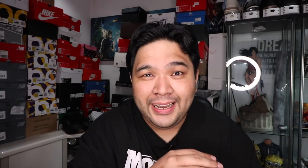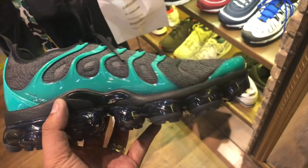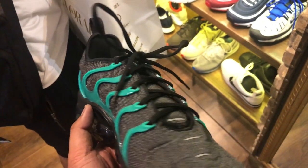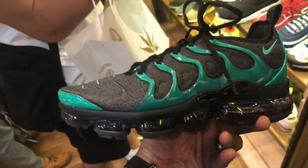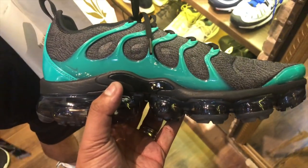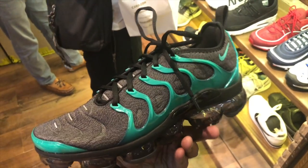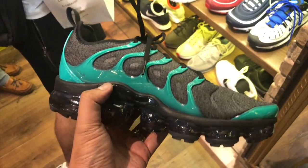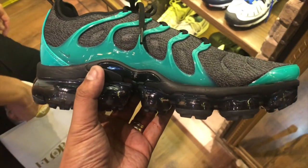Over at Soul Academy, there was a new VaporMax — I can't remember if it's called the VaporMax Plus or the VaporMax Utility, but it's a really funky looking VaporMax. It's dominantly black on the upper but has an accent of teal, green, or jade stretching along the sides. One of the funkiest, cleanest, and coolest VaporMax I've seen in a while — available over at Soul Academy.